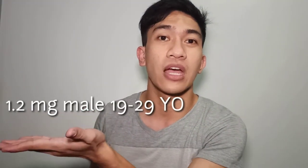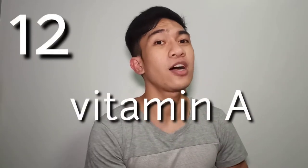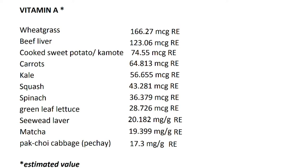These are the RENI values you need to reach for a nutritious diet. Let's go to vitamin A. As we all know, it helps in healthy vision, skin and bones. The best mentions are wheatgrass at 166.27 microgram RE per gram.